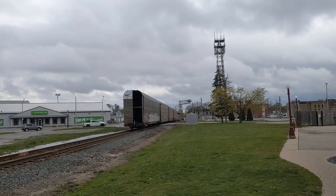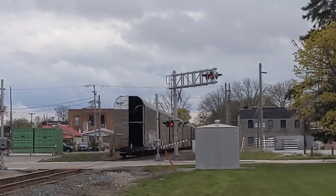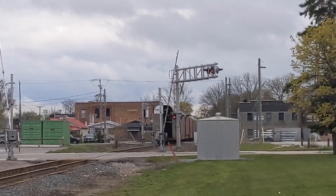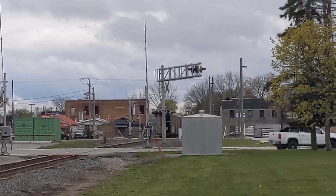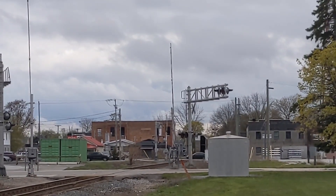That was CPKC 135. I honestly can't believe I almost missed him. Literally, if I didn't run, I would have missed the engines. Well, I might see if I can try and catch another train later today, like VF-75, or if CNA-438 is coming today, I might try and catch him.